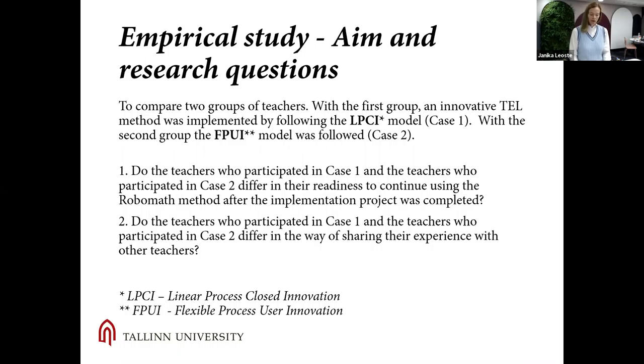The aim of the empirical study was to understand how different innovation models influence the readiness of teachers to continue using an innovative technology-enhanced learning method beyond the end of external support. We followed one-year-long cases of innovation adoption by teachers with different innovation implementation processes. Case one followed the characteristics of a linear process and closed innovation, while case two followed the characteristics of a flexible process and user innovation — and user innovation is a subtype of open innovation.